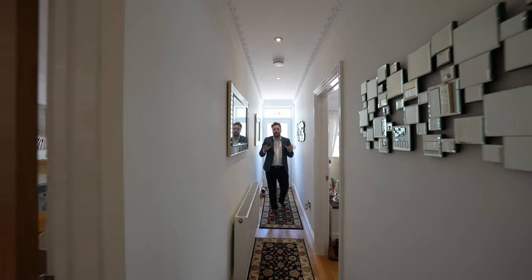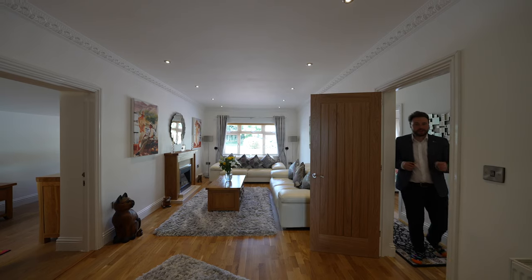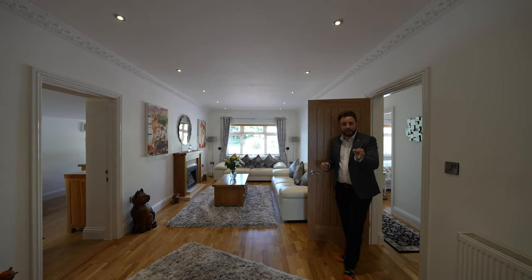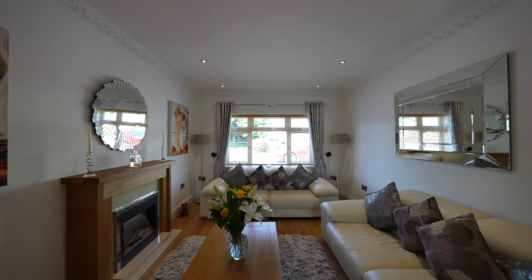The whole property has been renovated from top to bottom by the current owners to include new electrics, new windows and a brand new roof. The bungalow offers spacious accommodation.